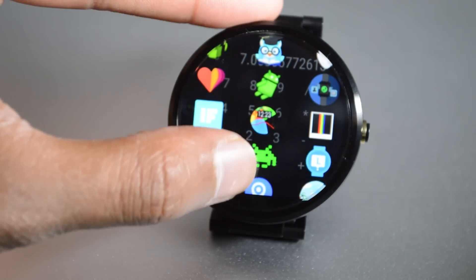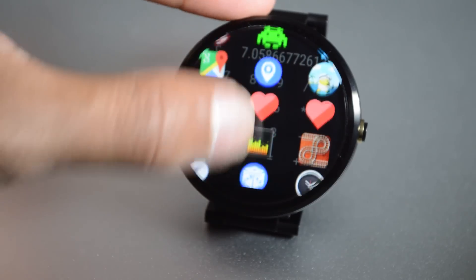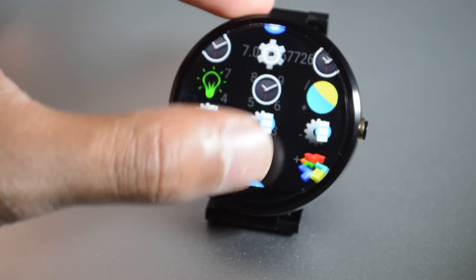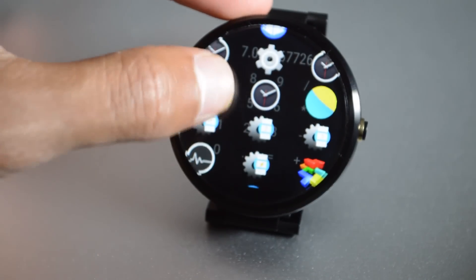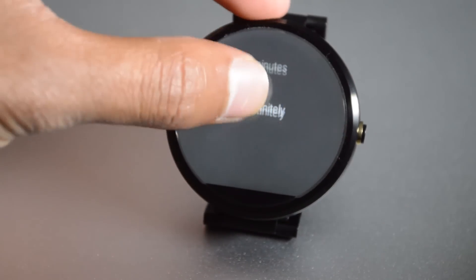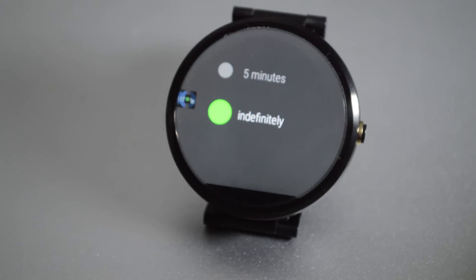Number four on our list — scrolling down — there it is: Stay Lit. This one is for Android Wear devices specifically. When I first got my Android Wear device, I wanted to keep the screen on forever, which turned out to be a very bad idea, but this app allows you to do exactly that — keep your smartwatch on indefinitely.